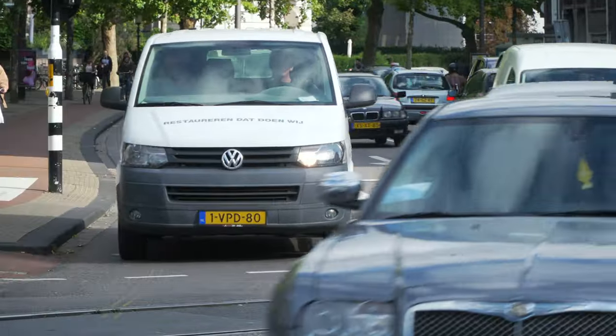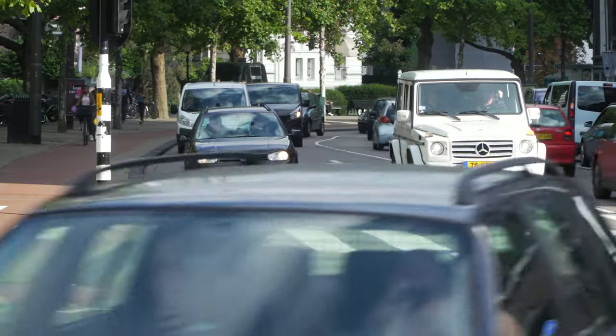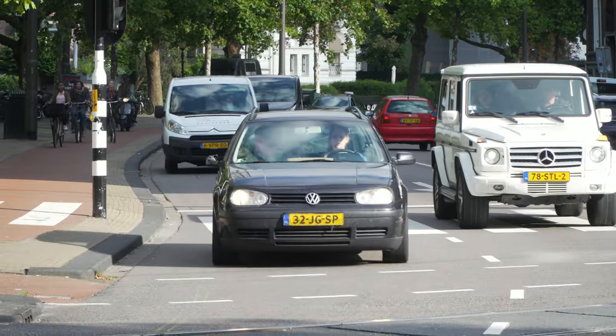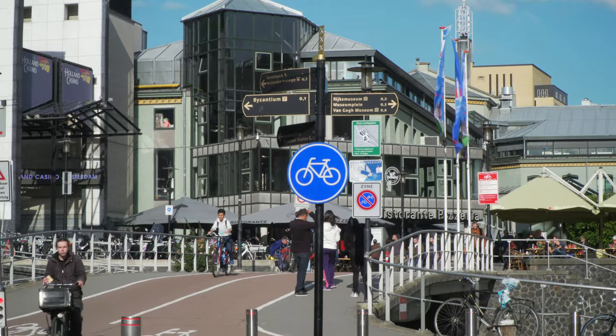Of course there are some busy streets filled with cars, but there's also a protected bicycle path on the side. Many of the residents feel that it's quicker and certainly cheaper to get around on two wheels instead of four.